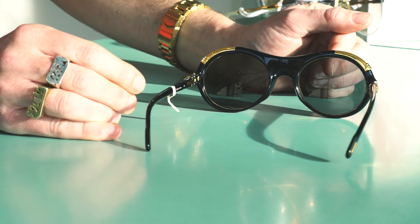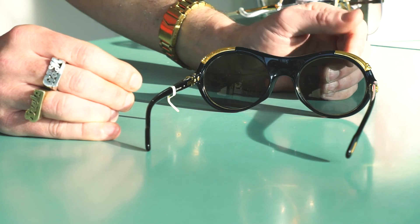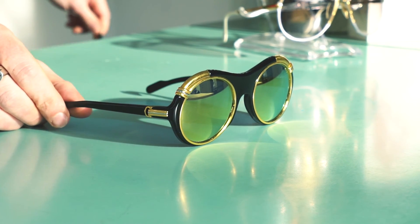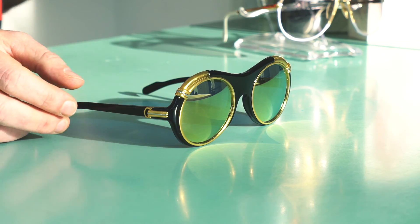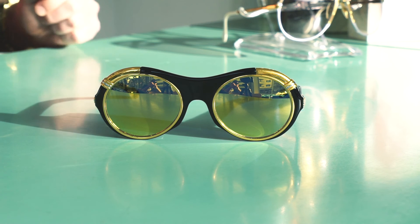If you want to take out the lenses, you better be a pro, because there are about 15 steps until you can remove the lenses. I customized this Cartier Diabolo with gold mirror lenses — I think it fits the 18K gold perfectly. This frame is also dated 1991.